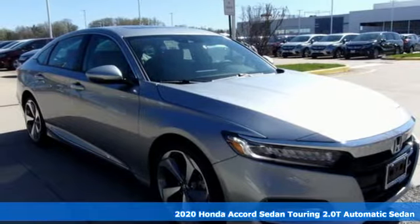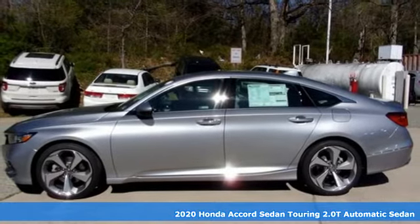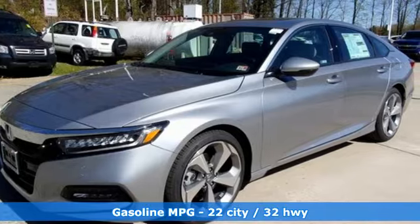Here's a new 2020 Honda Accord Sedan. Honda made no compromises with this luxurious and practical Accord. You'll look forward to every drive with features like these.